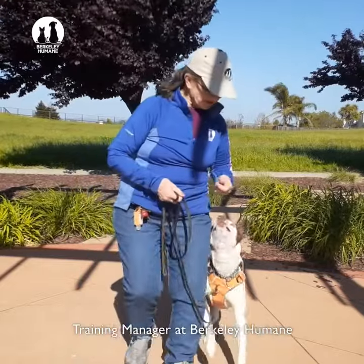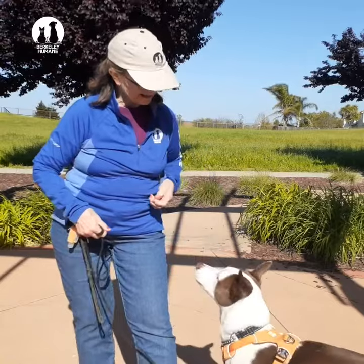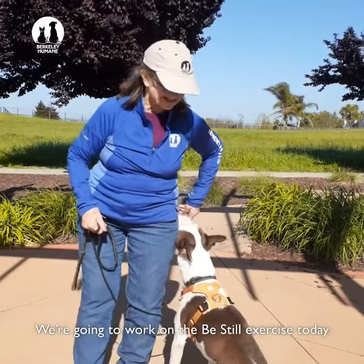Hi, I'm Nancy. I'm the training manager at Berkeley Humane and this is my dog Popo. We're going to work on the Be Still exercise today.